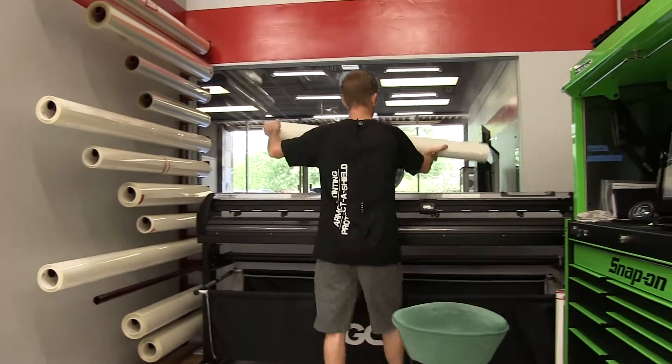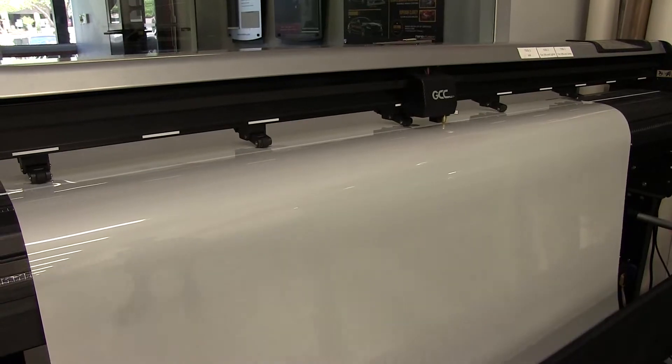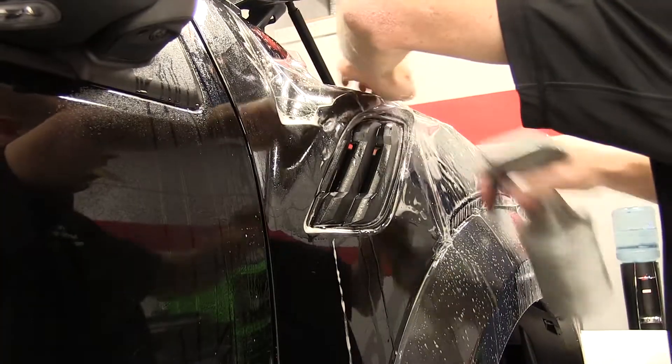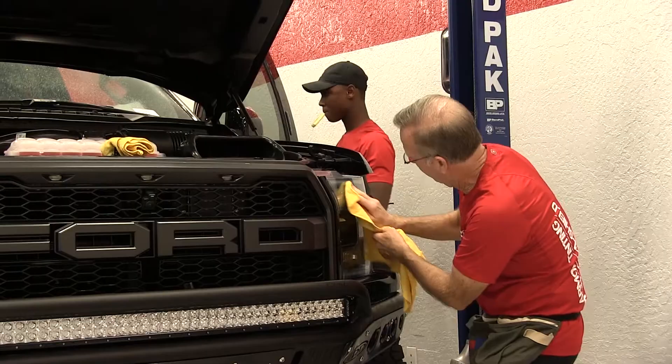All of the products we carry have been installed and tested by us to ensure that the clear bra or window film you choose works in real life conditions and not just what some literature says. We are here to educate you about the products and packages only so that you can make a decision based on what works best for your needs.